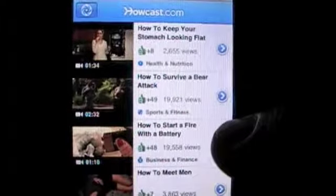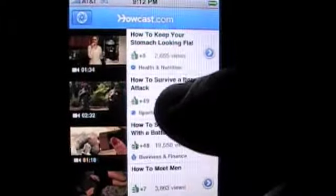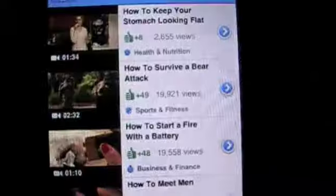It had 'How to Survive a Bear Attack' — okay, let's check that out. I mean, that's pretty important, don't you guys think? It's loading. These are free how-to videos and they got some crazy stuff in here.